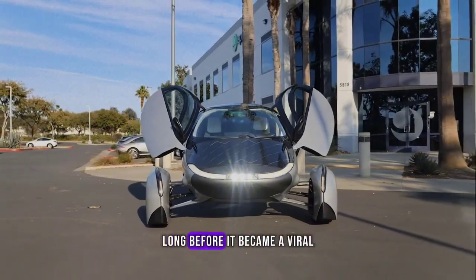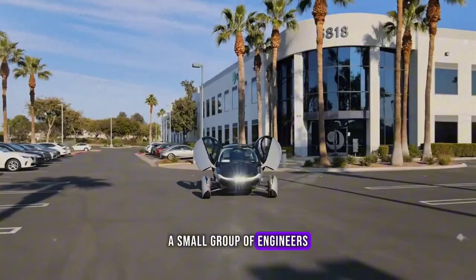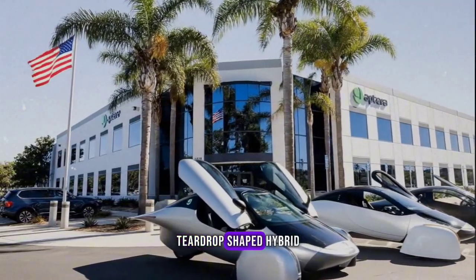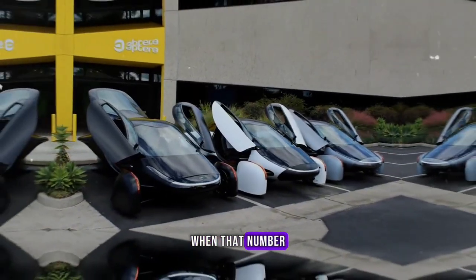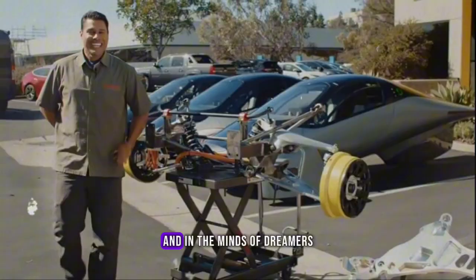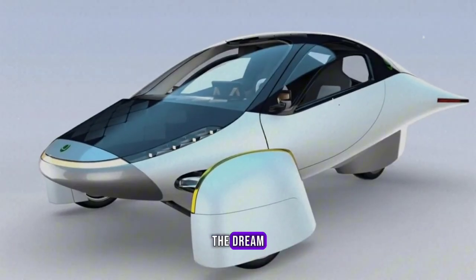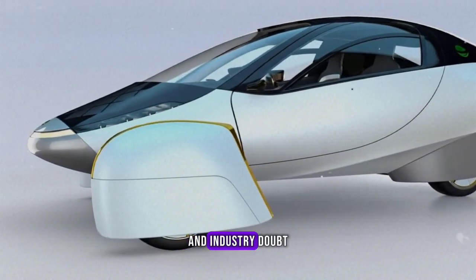Aptera's story began long before it became a viral sensation. Years ago, a small group of engineers dreamed of creating the most aerodynamic vehicle ever made. Their first prototype, a sleek, teardrop-shaped hybrid, promised over 300 miles of range at a time when that number sounded impossible. It appeared in magazines, on television, and in the minds of dreamers everywhere. Then, as many startups do, Aptera went silent. The dream seemed to fade away, buried under the weight of financial challenges and industry doubt.